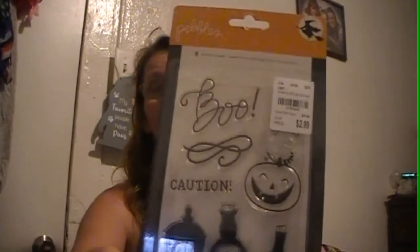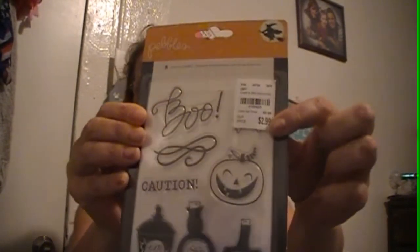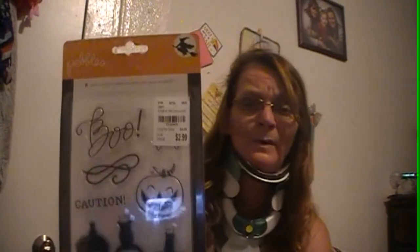Then I saw this one and thought, wow, I don't have any Halloween either. So I picked this one up. The potions say I have newt, witch's brew, and spider veins. Then there's just that pumpkin, the boo, the caution. I'm not sure what's up in this corner — I think it's bones — but since I put the sticker right there, it covered up a complete stamp. I think it's skull and crossbones, or at least crossbones. You can see the bones right down at the bottom.